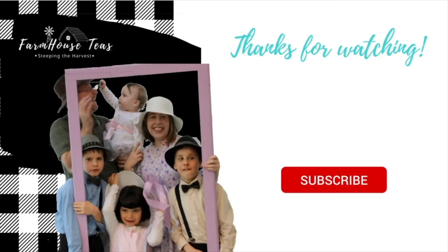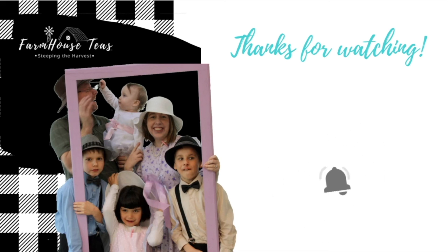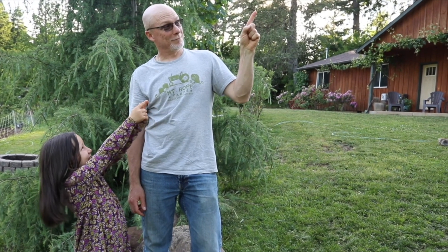Don't forget to subscribe for more growing, creating, and sipping videos. If you enjoyed this video, you might also like this video here.